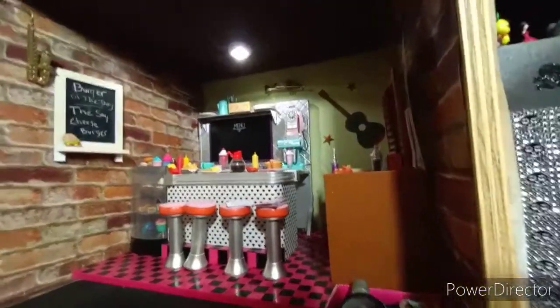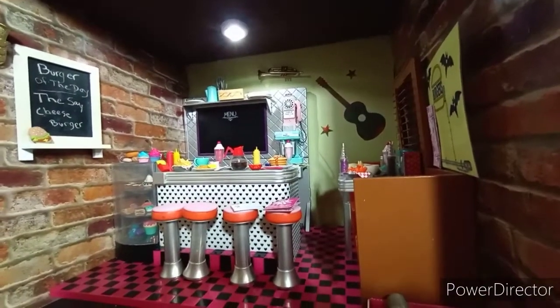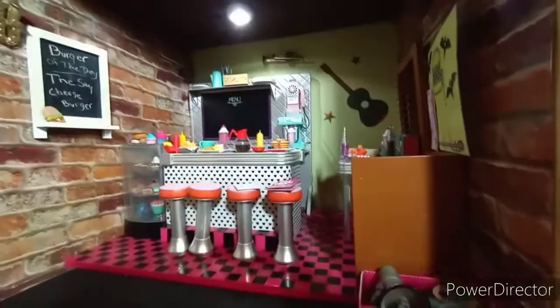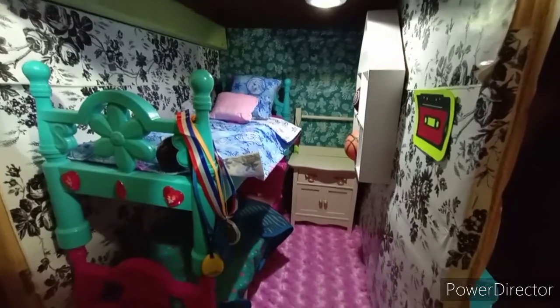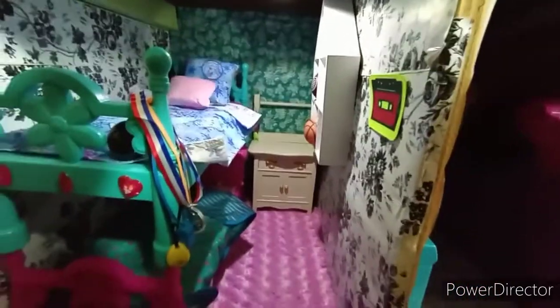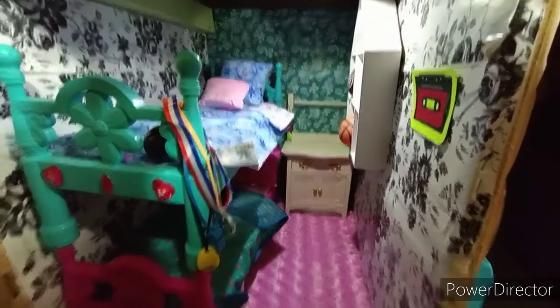Over here we have Earl's Diner. Right now it's in serious need of a makeover, but I haven't gotten that far yet. You can see the counters are kind of messy and there's a lot of food out. This is Mei Lin and Jin's room. I haven't put a whole lot of things in here just yet, but I just got this one set up today.